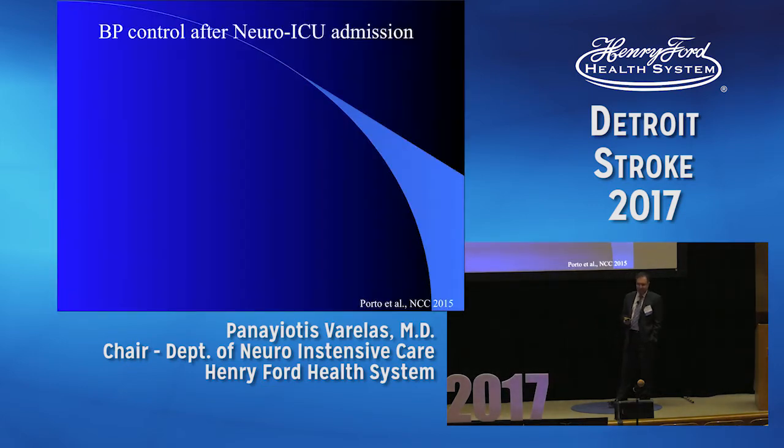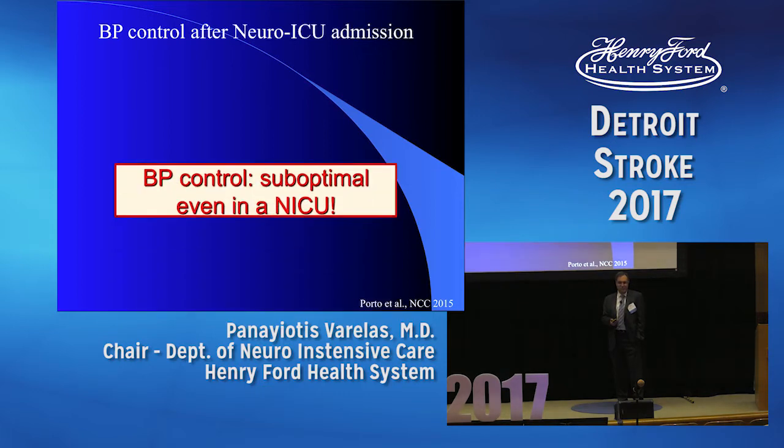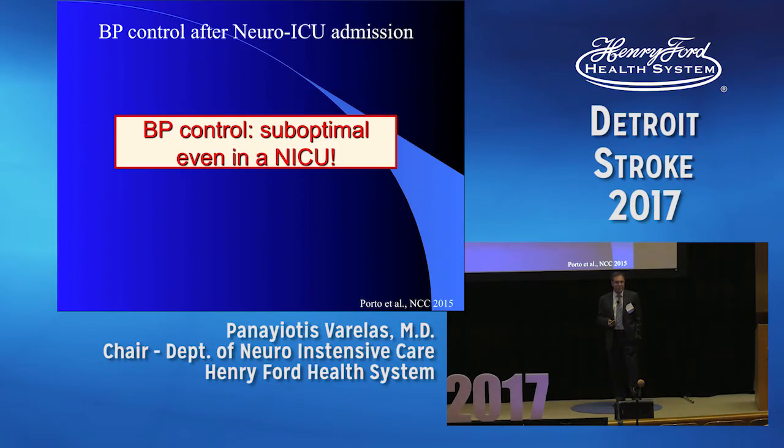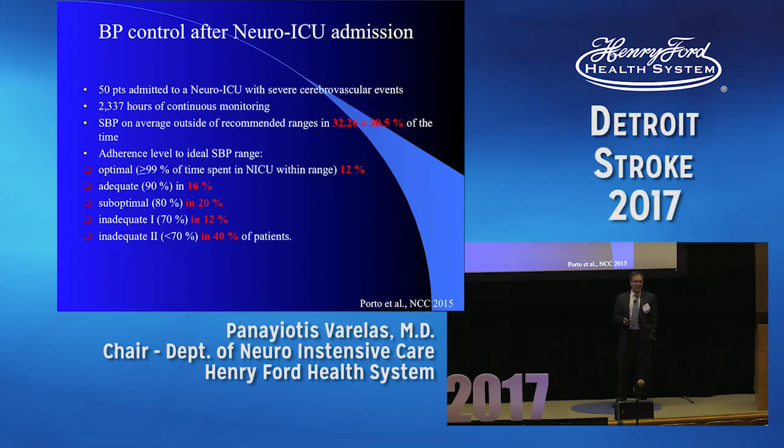Let's talk about blood pressure control after a neuro ICU admission. You would expect that being in a very highly monitored unit, you will be able to control the blood pressure very well. Not exactly. The data did not show that. This study shows that the blood pressure in these patients with strokes, on average, was outside the recommended range almost one third of the time. So even under the best circumstances, we may not be able to control blood pressure 99-100% of the time.